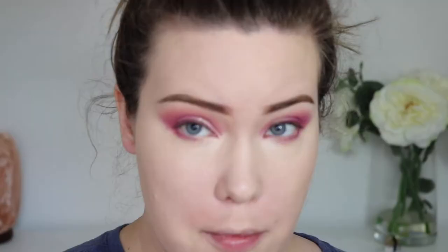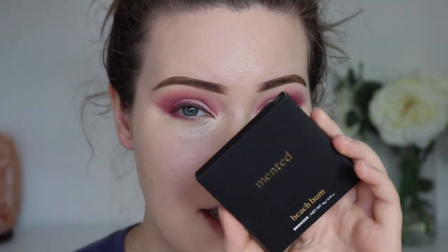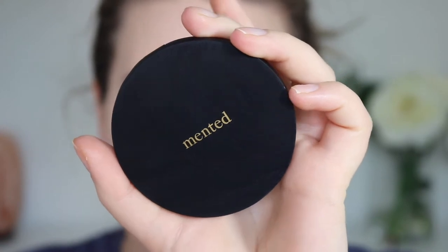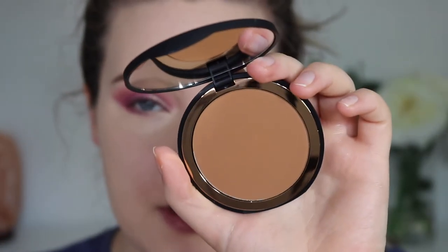I haven't set my under eye area yet because I have a cream blush I want to try — sometimes if I set it too far it gets weird. I do have a powder bronzer I want to try. This is by Mented. Look how beautiful this box is — I'm so excited. It's a Black-owned brand, Mented Cosmetics; you can get them at Ulta. I'm not sure where you can get them in Canada. Ooh, made in Italy — that's fancy. So I got the lightest shade, which is Beach Bum. Honestly I wish it was a little bit lighter, but I'm really excited to support their brand.